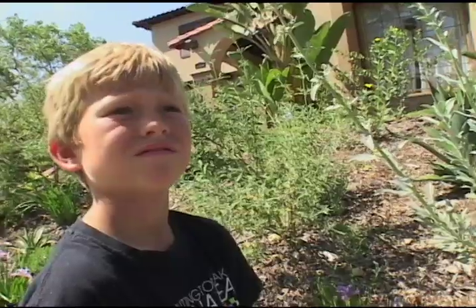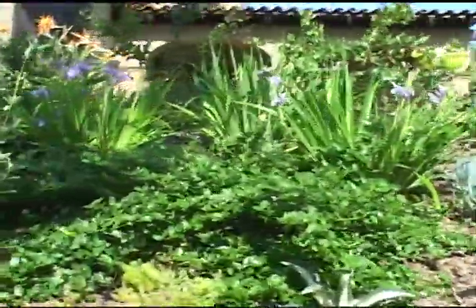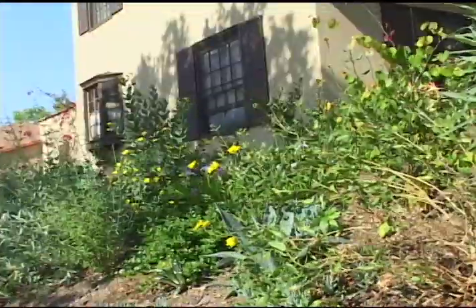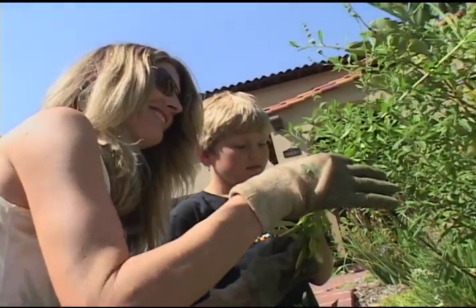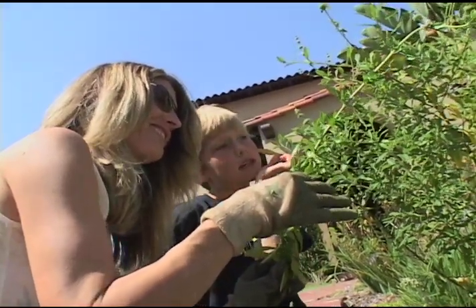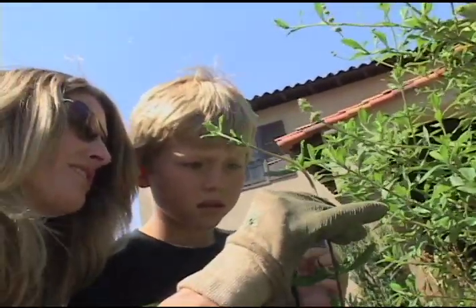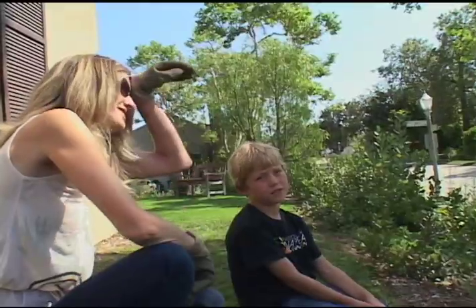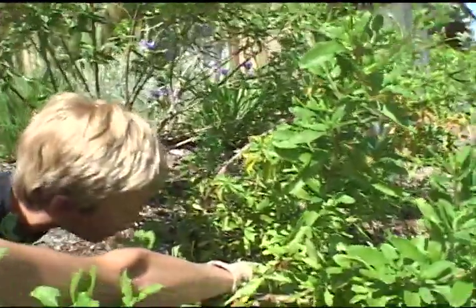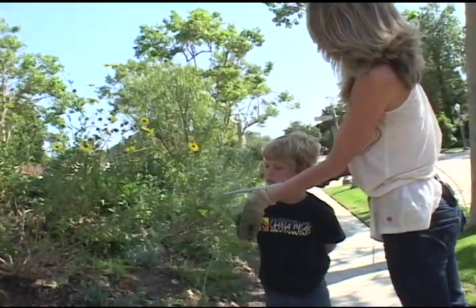Do you like one garden or one lawn more than the other? I like this one more because it has more nature — this has all different plants and that was only grass. You could see some bugs sometimes camouflaging in the plants. Do you think the garden has changed the way our family lives? It gave more nature to us.